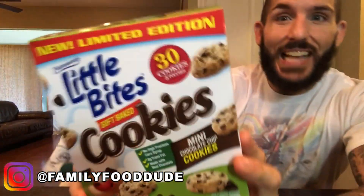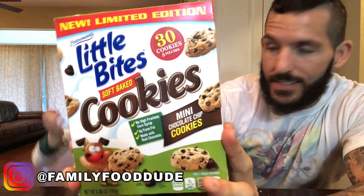What's up, everybody? It's Fun Size Review Time with the Fun Size Cumin! Hi! It's Entenmann's Little Bites Soft Baked Cookies. Hi!